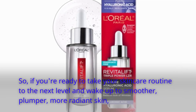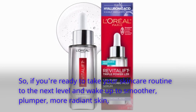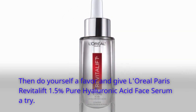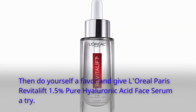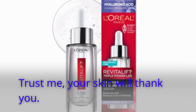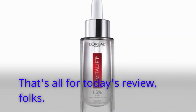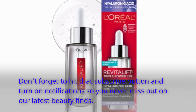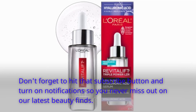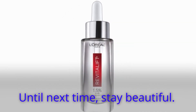So, if you're ready to take your skincare routine to the next level and wake up to smoother, plumper, more radiant skin, then do yourself a favor and give L'Oreal Paris Revitalift 1.5% Pure Hyaluronic Acid Face Serum a try. Trust me, your skin will thank you. That's all for today's review, folks. Don't forget to hit that subscribe button and turn on notifications so you never miss out on our latest beauty finds. Until next time, stay beautiful!